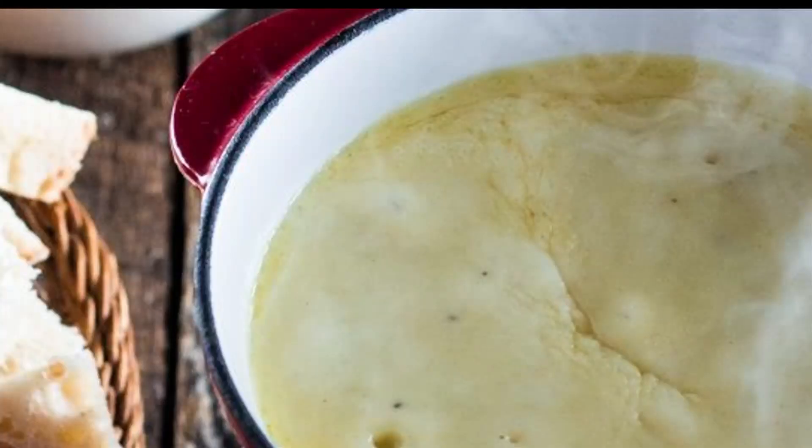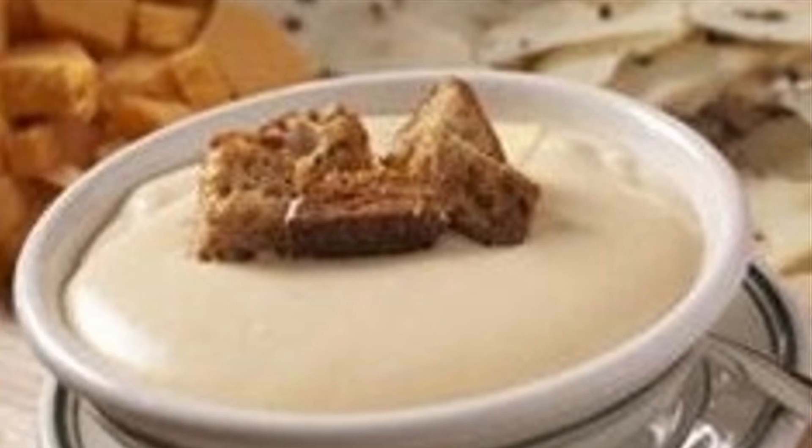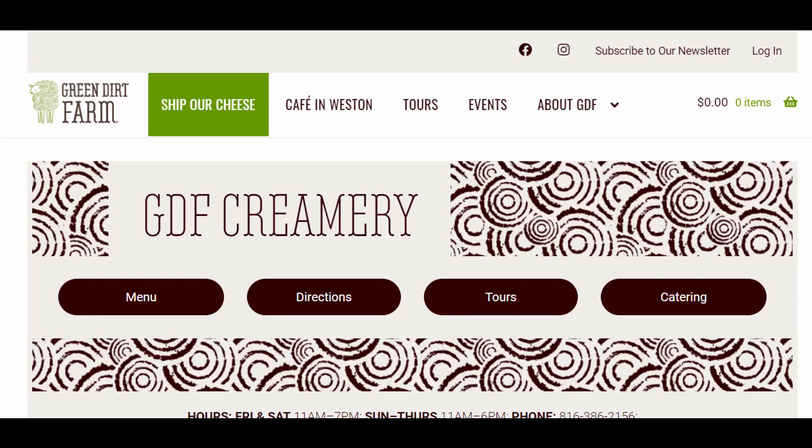Green Dirt Farms suggests using this cheese melted into a fondue, combining it with Boulevard wheat beer to make a cheese soup, making a grilled cheese sandwich with fried sage and mayo, and many other recipes on their website.